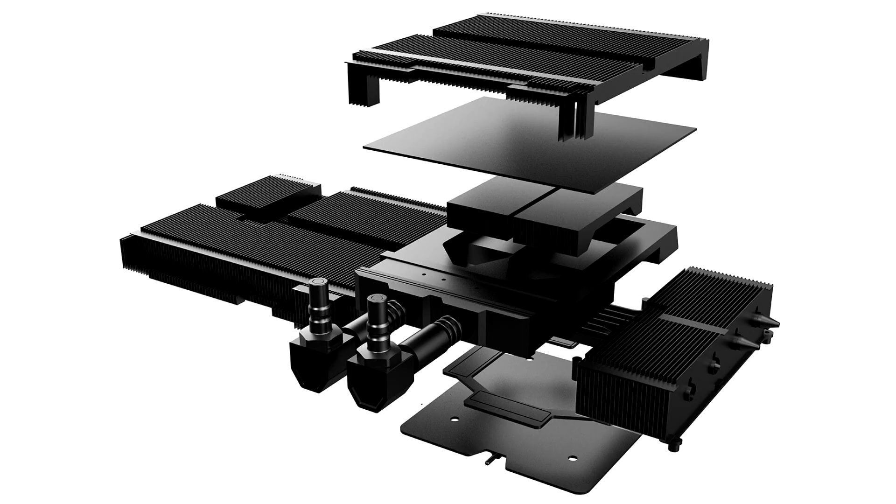The iGame GeForce RTX 3090 Qtun sports a black and gray color theme on its precision CNC machined aluminium alloy shroud and backplate. The Qtun features intricate patterns along with the iconic golden gears and gold accents to complete its luxurious look, styling that's fitting for a king. The Qtun also features an LCD display and vibrant RGB lighting elements on the graphics card and radiator.